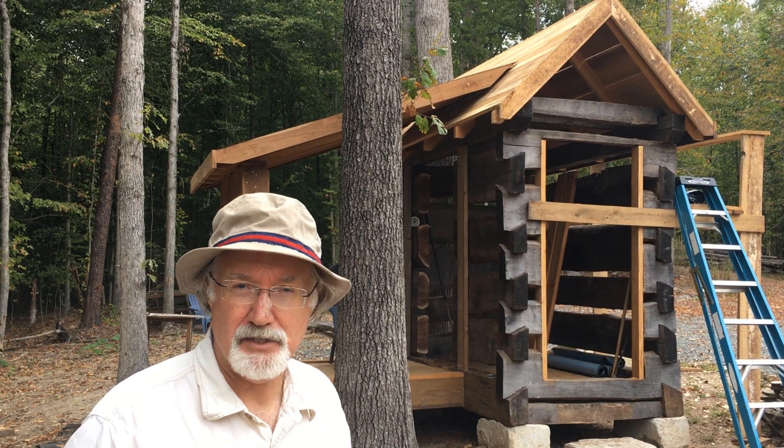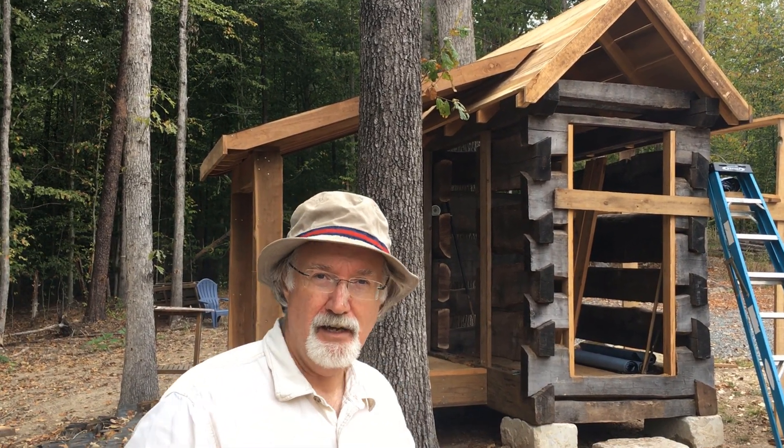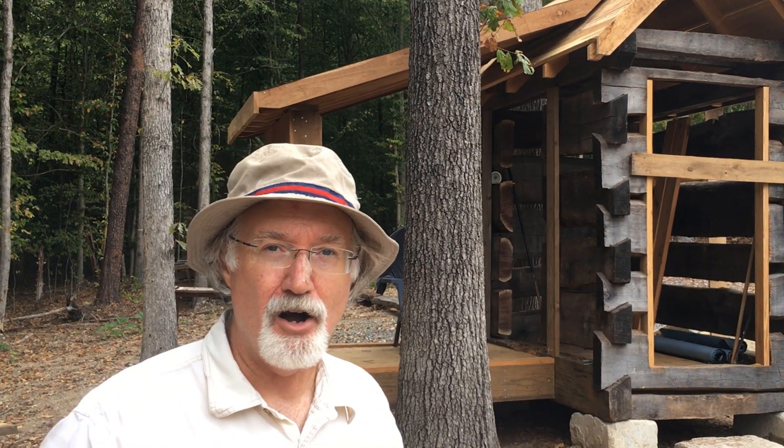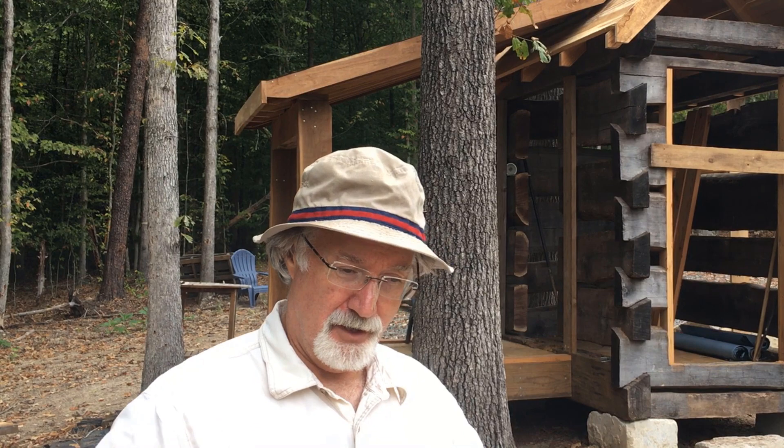Hi there, I'm Noah Bradley and this is Handmade House TV. I want to welcome you to this series where we're putting together a little log shed. You can build a log shed, you can build a log home. You can move forward in building your future home with a great deal of confidence and a little bit of experience, going through the process from beginning to end.